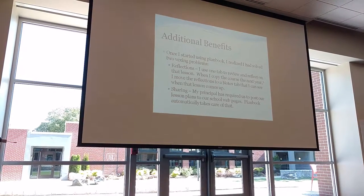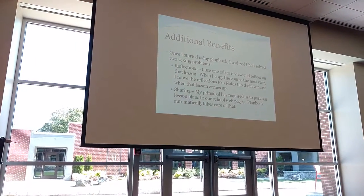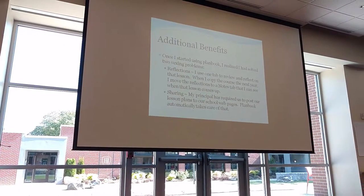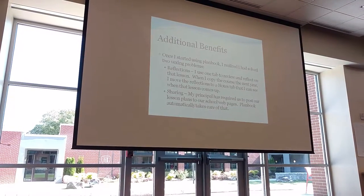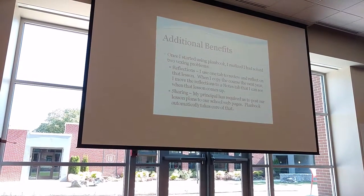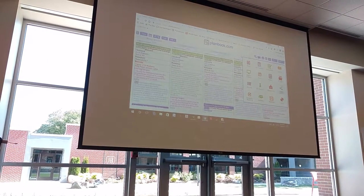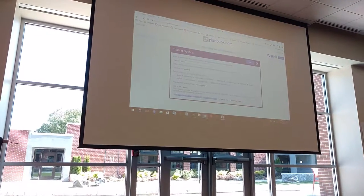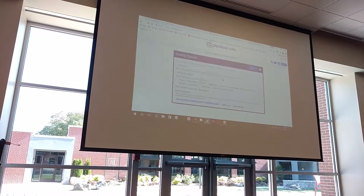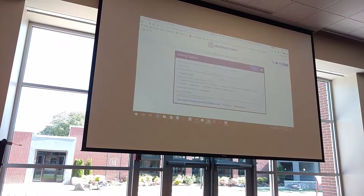The other thing it solved for me was huge. My principal decided that we needed to put all of our lesson plans on our school web pages, and there was an immediate freak out — because it's hard enough to keep up with your lesson plans, let alone updating your school web page every week. With Planbook.com, I don't have to worry about that, because it has this lovely thing called sharing options. My principal can't see that I screwed up that day.